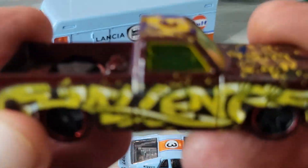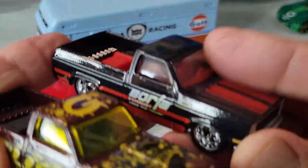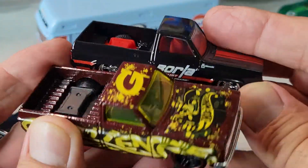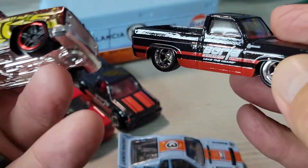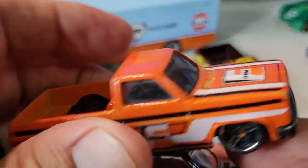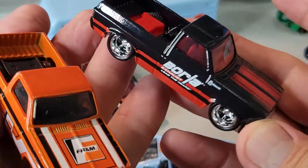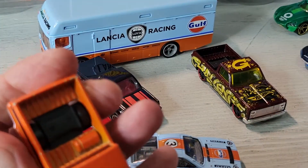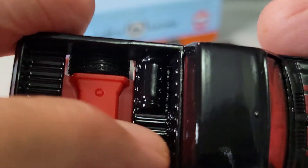And I got this one, which everyone's probably seeing — it's the 83 Silverado. The premium one's much nicer. There's the FRAM one. This one's got something in the bed, and the other one does too. What else does this one have? I just can't see it — air tank, maybe.